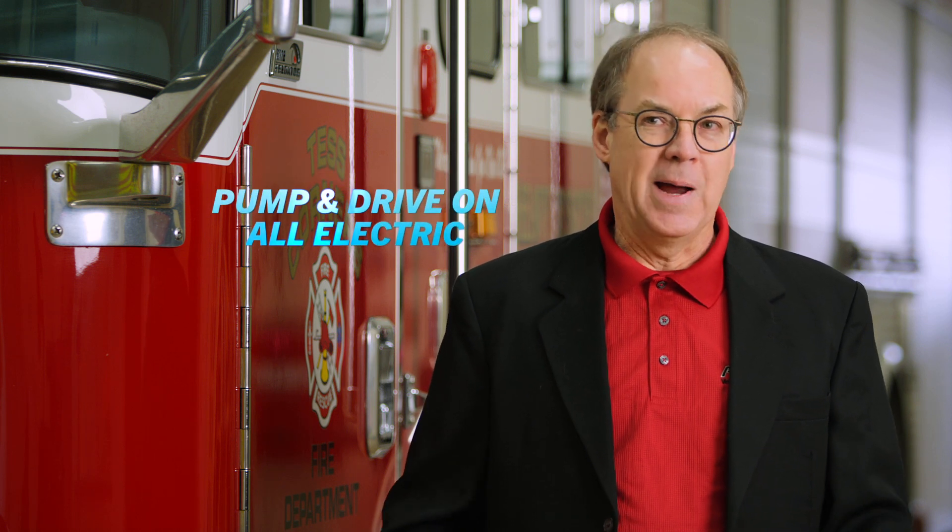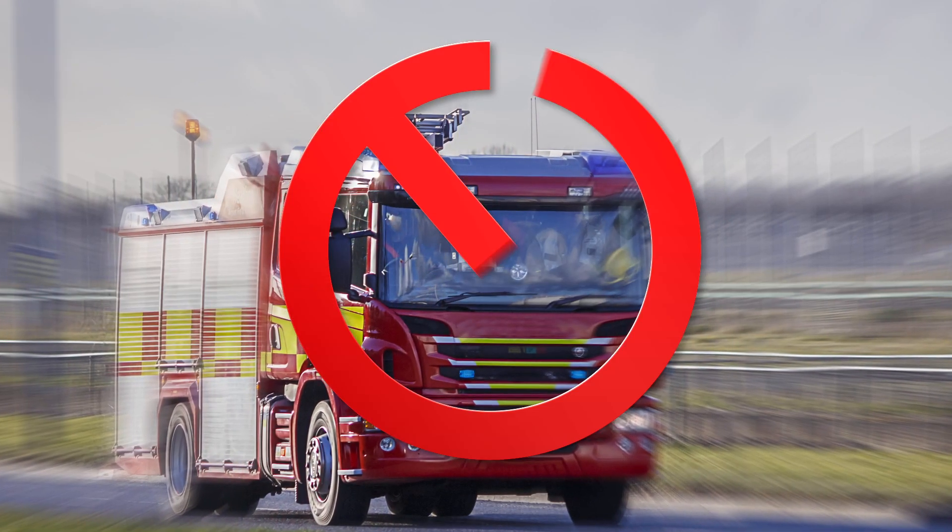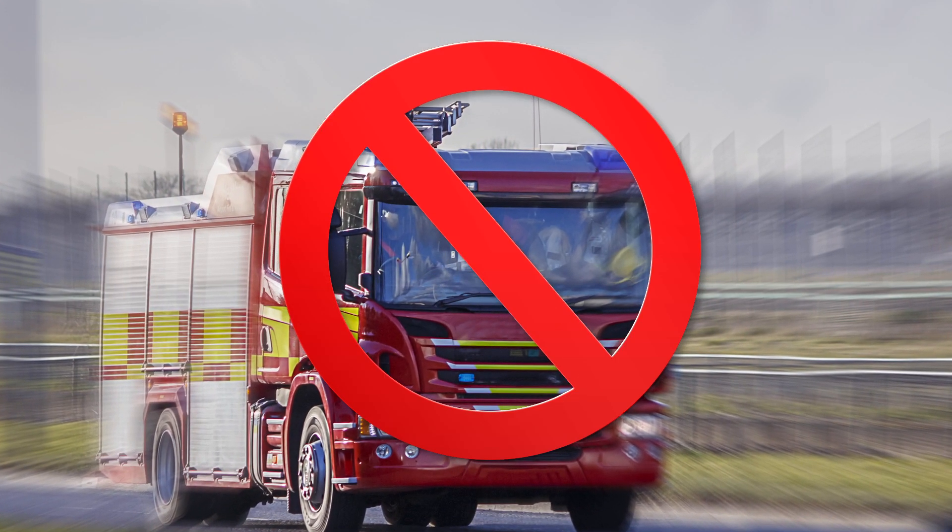What we've really created is an all-electric fire truck — and that's different from our competitors who are combining electrification in more of a hybrid direction, or have a much smaller vehicle that's more European in style.